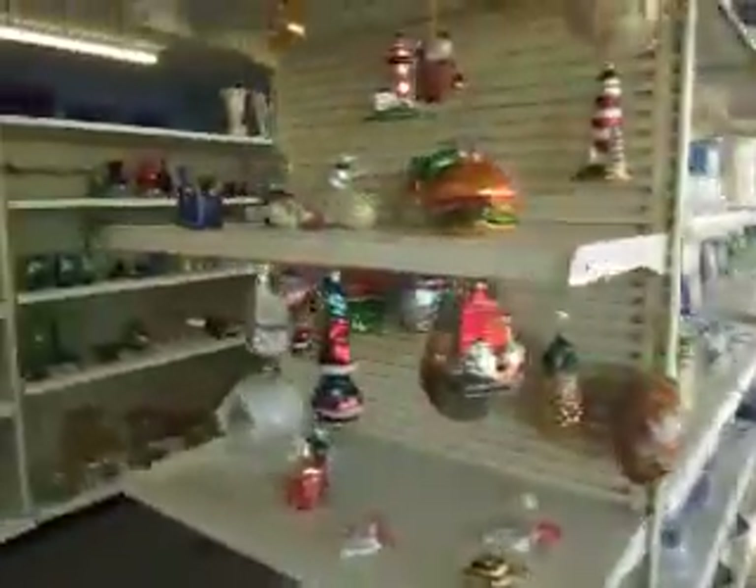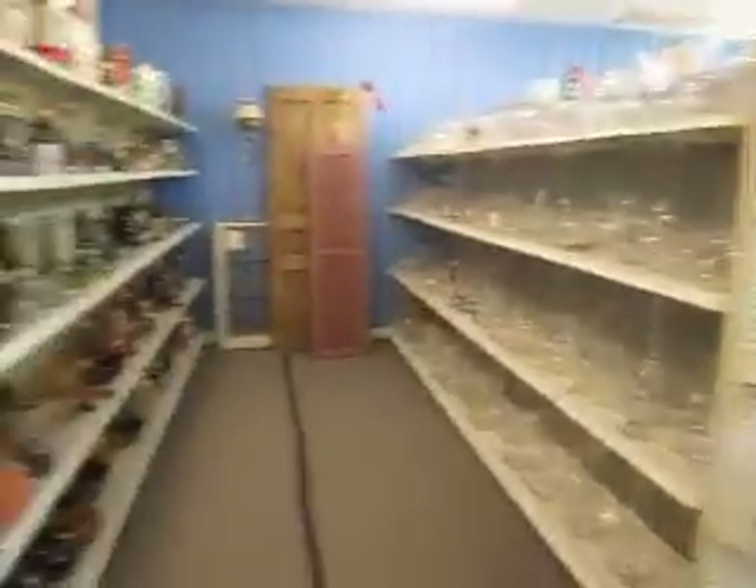Now over here we have all kinds of glassware — colored glass, clear glass, blue, white china, lots of knick-knacks, art pieces.